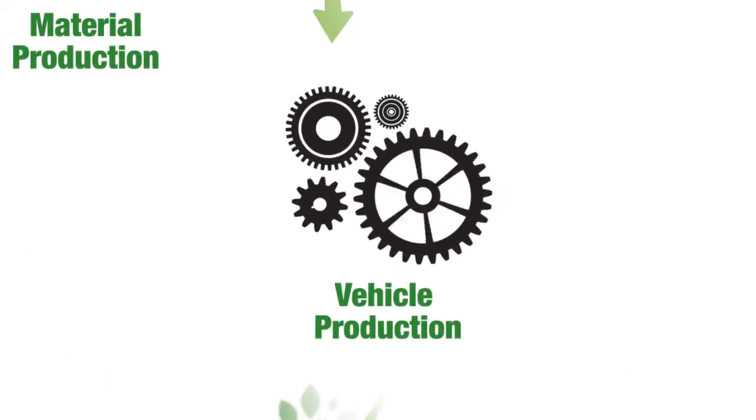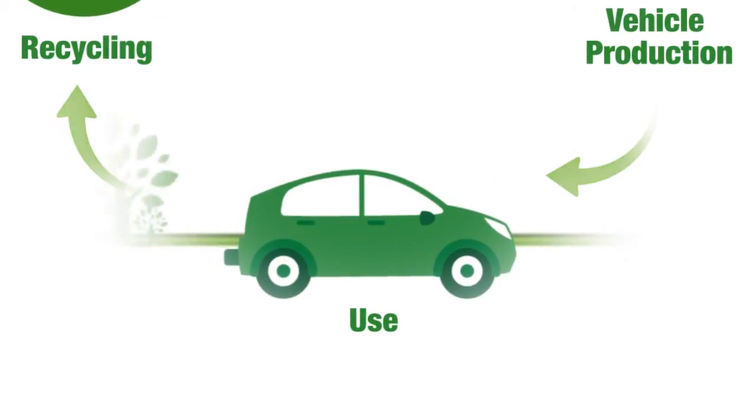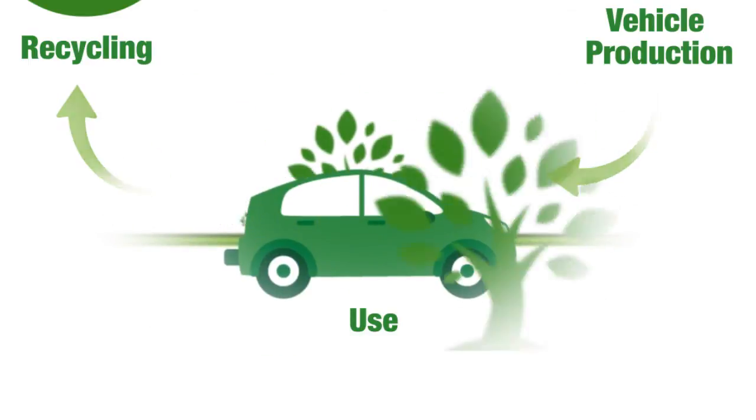Then the vehicle is manufactured — more emissions! Only after someone buys the vehicle and starts driving it do we get the tailpipe emissions, which is also called the use phase of its life cycle.